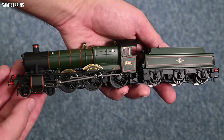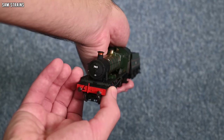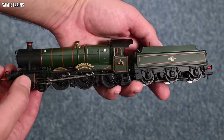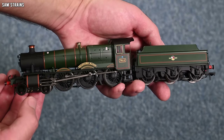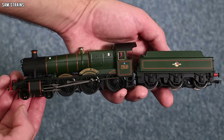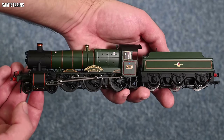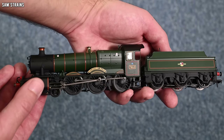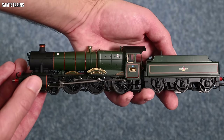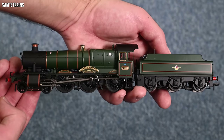I will of course get this on the scales in just a second and let you know what exactly this weighs with a comparison to Dapol's. But on first impression that is very impressive. Look at the paintwork, look at the detail - it really does look great. So there you have it, ladies and gentlemen, the all-new AcuraScale Manor. On first glance, was it worth the wait? Yes, it certainly was. I'm absolutely blown away by the quality of this.